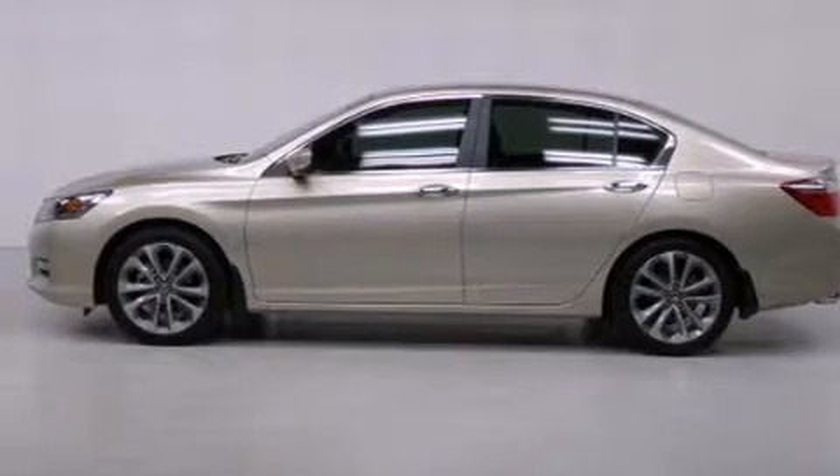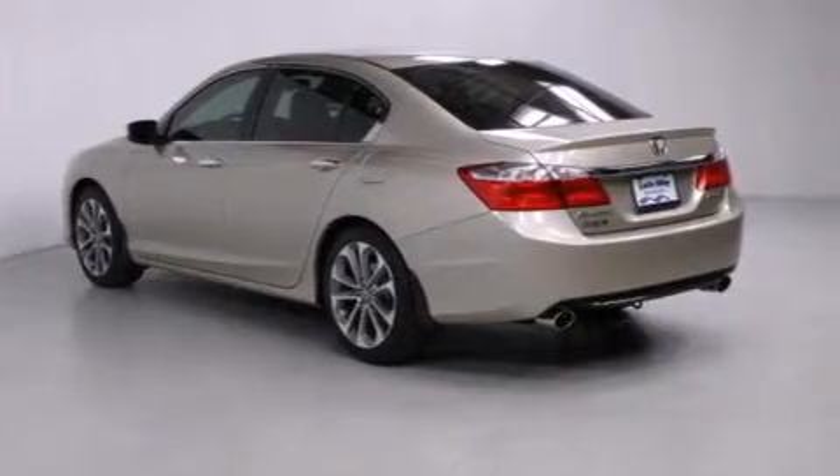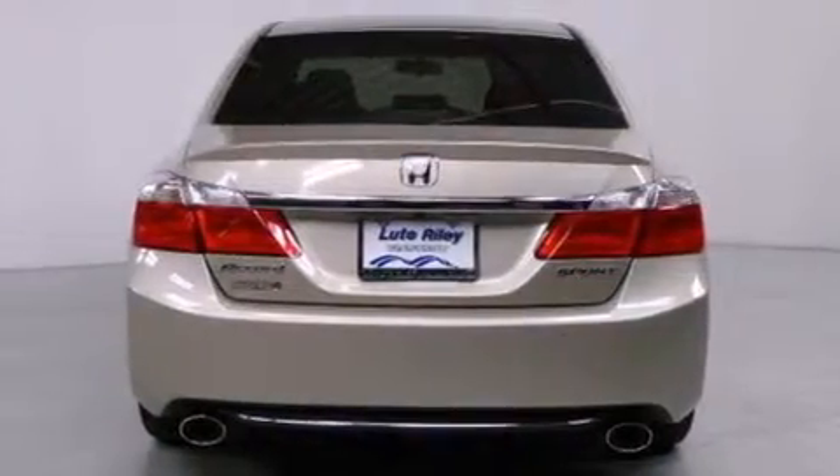Features include air conditioning with automatic climate control, cruise control, a rear window defroster, a CD player, a leather-wrapped steering wheel, and front-side impact airbags and a security system.